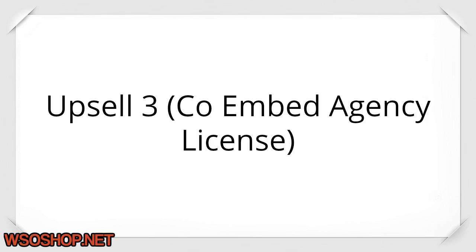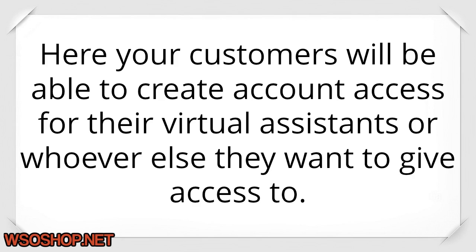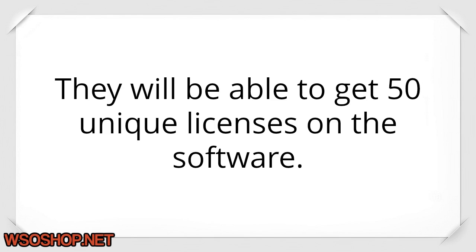Upsell 3 — Coimbed Agency License: here your customers will be able to create account access for their virtual assistants or whoever else they want to give access to. They will be able to get 50 unique licenses on the software.